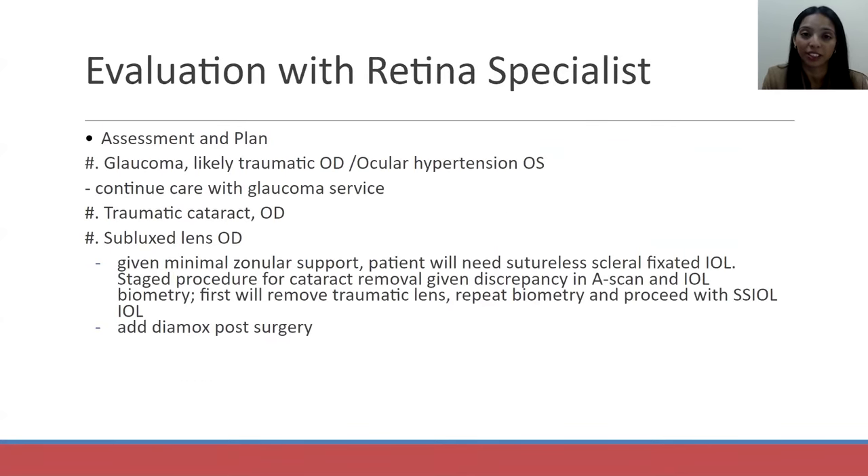The patient presented to our retina specialist, who noted the subluxed cataract in his right eye. Given the minimal zonular support, he would need a sutureless scleral fixated IOL. Before cataract surgery, they performed measurements to decide on what power implant to use — an A-scan and IOL biometry — and there was a big difference between the test results. So the retina specialist decided not to place an IOL because it could be the wrong power. They took the cataract out, left the patient aphakic, and planned to repeat testing before placing a lens.